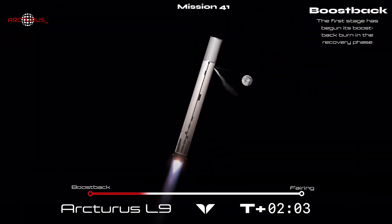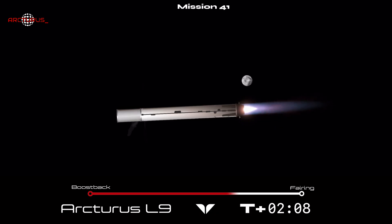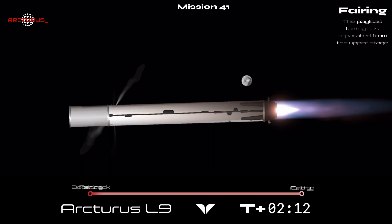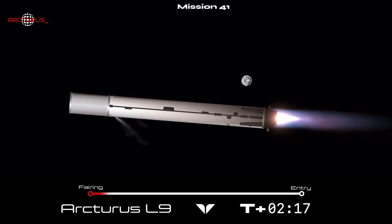Both vehicles have successfully separated from each other and are now following their respective flight profiles. The next major event is fairing separation, and there's the callout confirming that the fairing has split in half and fallen away from the second stage.